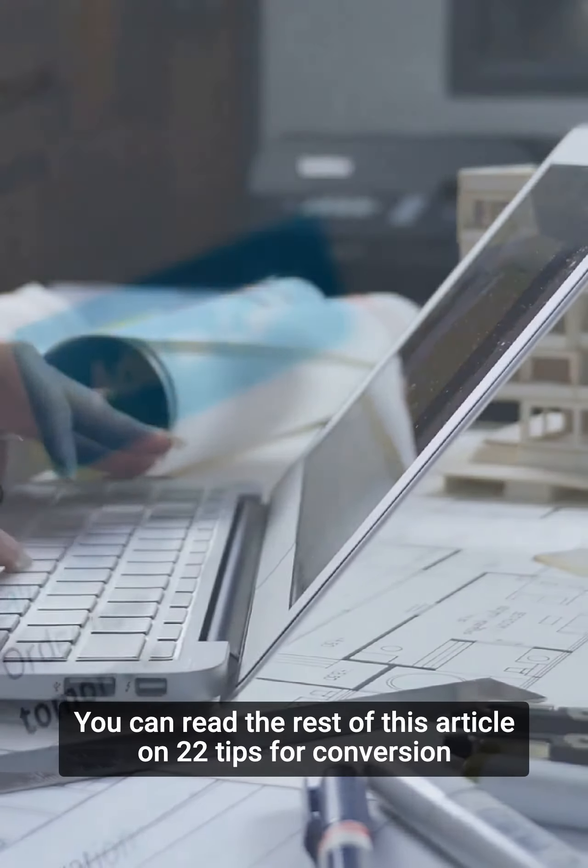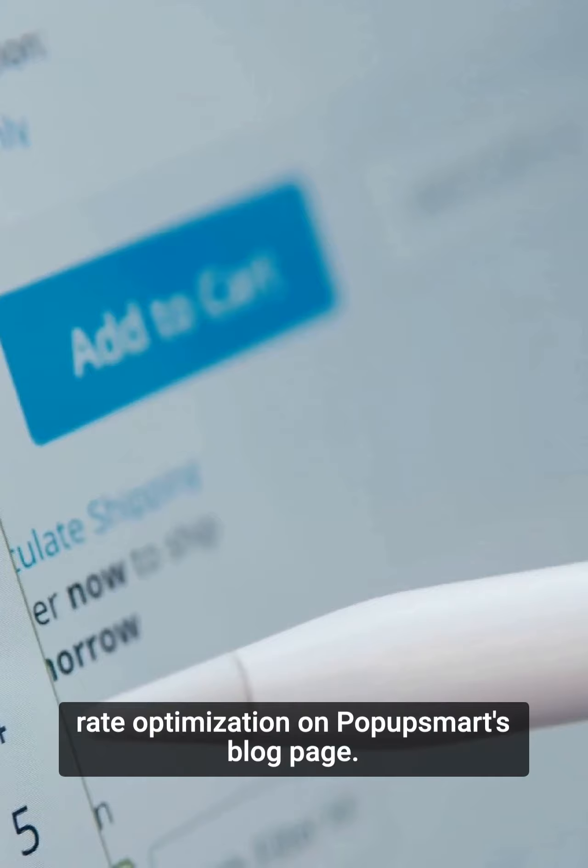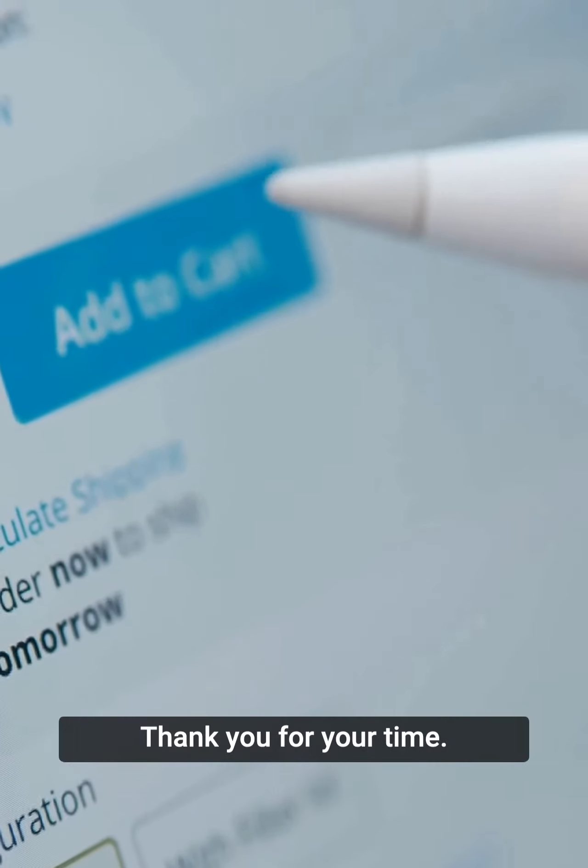And that's it! You can read the rest of this article on 22 Tips for Conversion Rate Optimization on Popup Smart's blog page. Thank you for your time, see you next time!